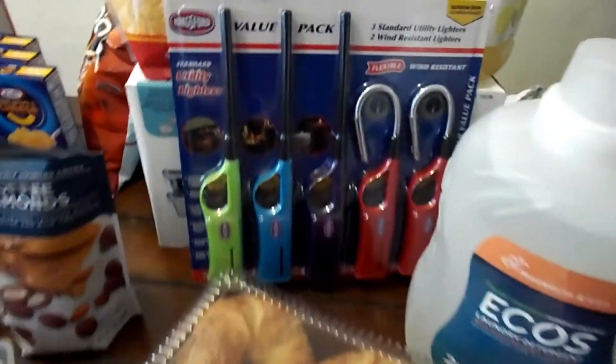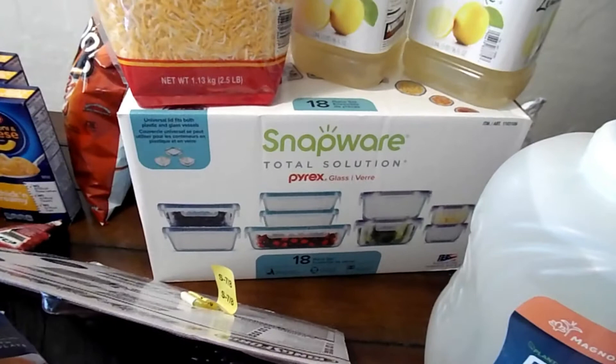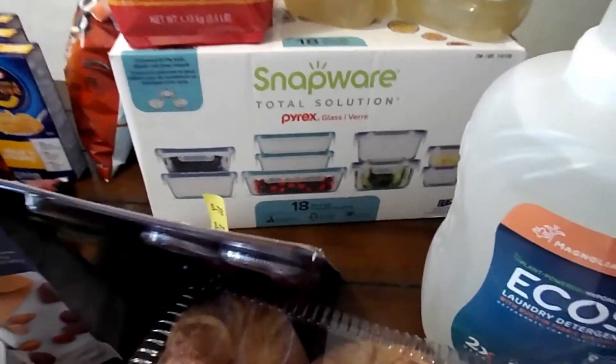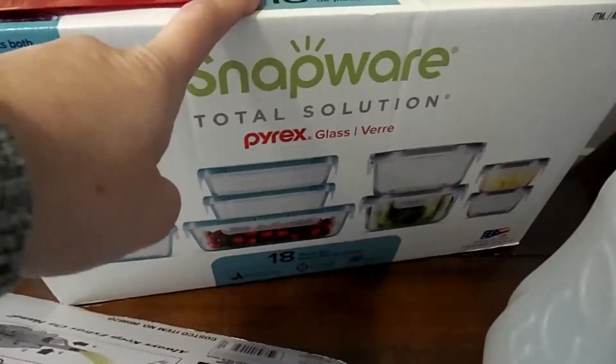If you saw my kitchen organization video, then you noticed that I did put my husband on blast about him taking my Tupperware to work and not bringing it back. So I got myself some Tupperware, and these are glass.